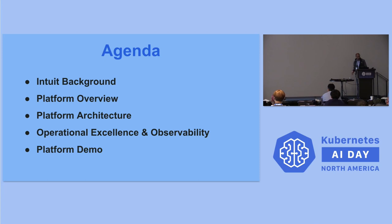Here is a quick agenda. We will be talking about the Intuit background, the platform overview, and Rakesh will be doing a deep dive into the platform architecture and some of the operational excellence and observability challenges we faced and how we solved them. And a quick demo if we have time.